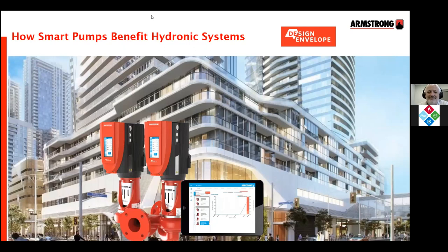Good afternoon, everyone. This is Sadia Zafar from HRAI. I would like to welcome you to today's session on how smart pumps benefit hydronic systems. This is brought to you by HRAI's member Armstrong Fluid Technology.